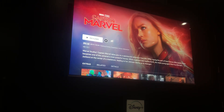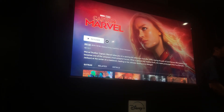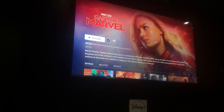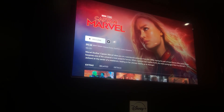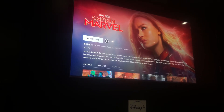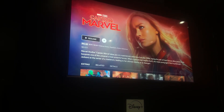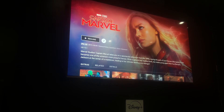Of course this is a great tribute to the late Stan Lee. If you want to watch Captain Marvel but don't have time right now, you can easily add it to your watch list to save it for later.